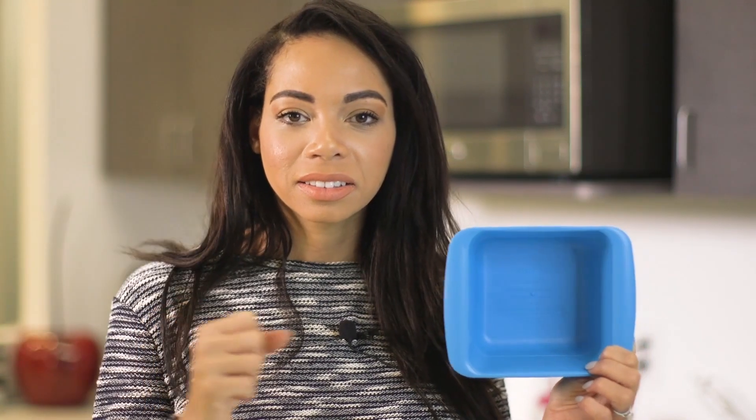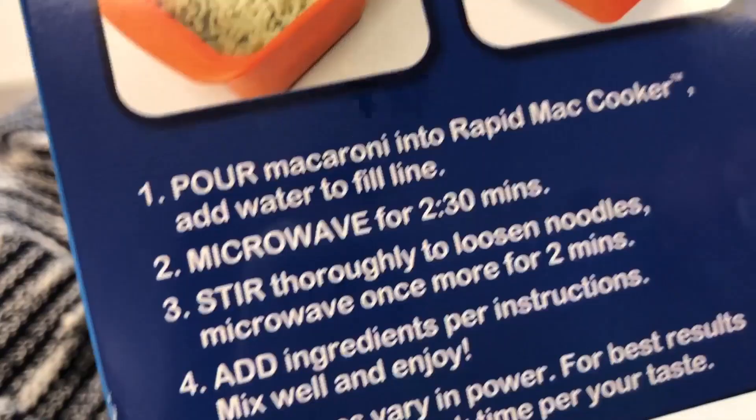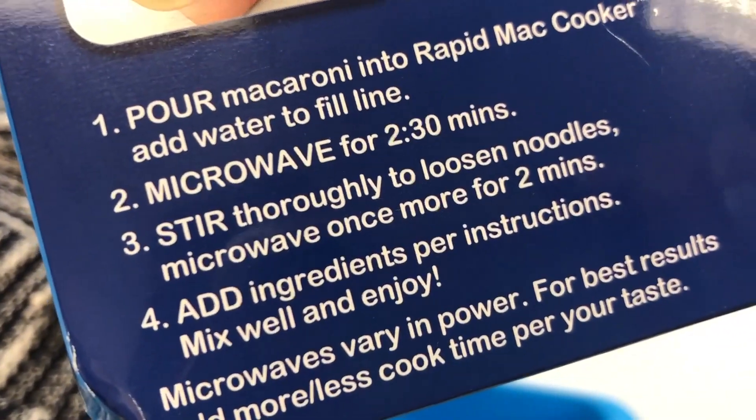Are you ready? Look! Here's our mac and cheese cooker, and it looks like we got Carolina Blue. Go Hornets! It looks like we put in our mac, with our water, two minutes and thirty seconds, stir the noodles, mix well and enjoy.